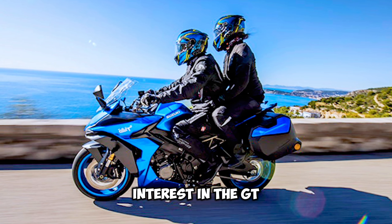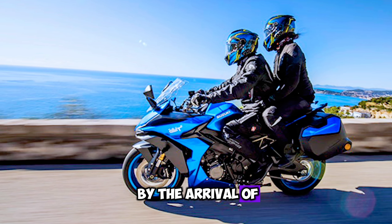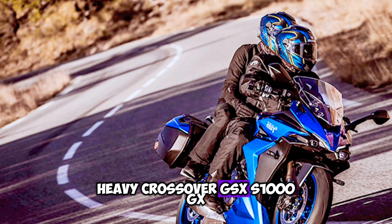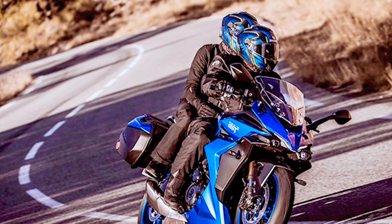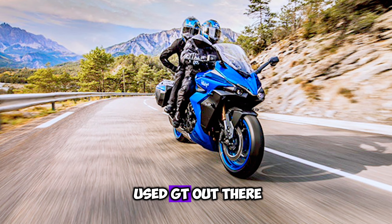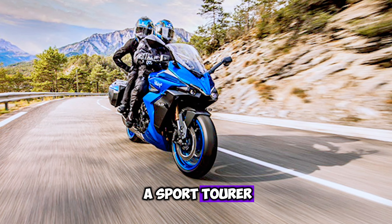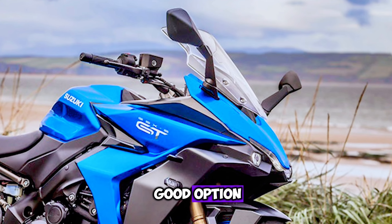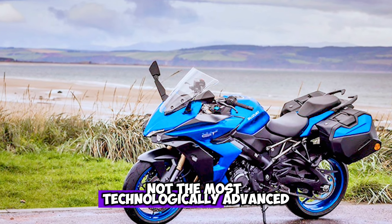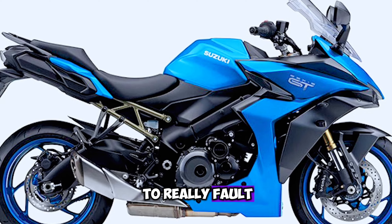Since that date interest in the GT has diminished somewhat, a situation not helped by the arrival of the tech-heavy crossover GSX-S1000GX. But now that finance packages are starting to mature there are lots of used GTs out there for sale. If you are after a sport tourer, it is a very good option — not the most technologically advanced, it has to be said, but a good, solid performer that is hard to really fault.